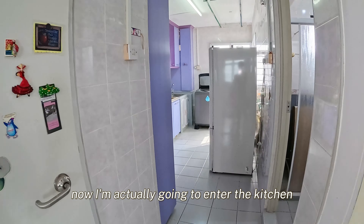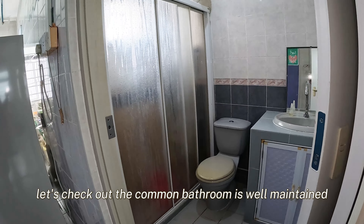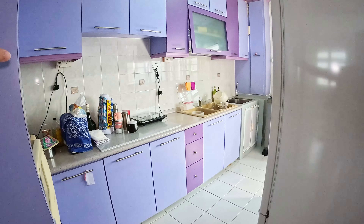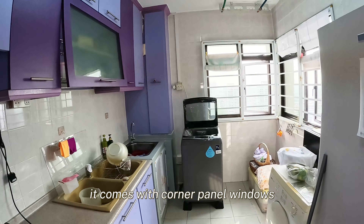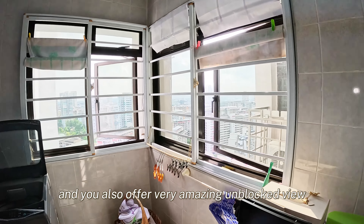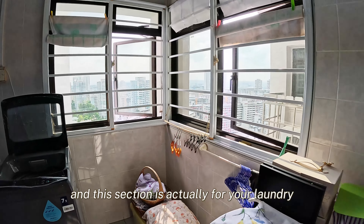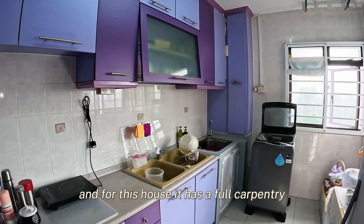Now I'm going to enter the kitchen, but before that let's check out the common bathroom — it's well maintained. This kitchen is actually very well ventilated. It comes with corner panel windows and also offers a very amazing unblocked view. This section is actually for your laundry, and this house has full carpentry.